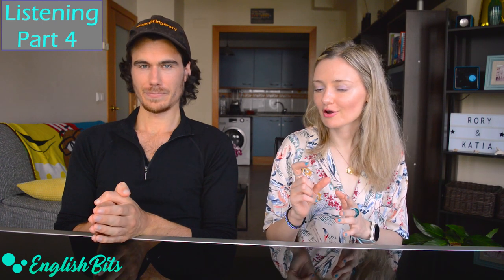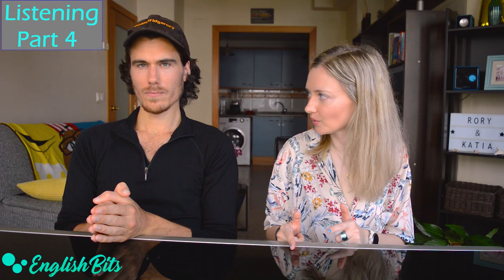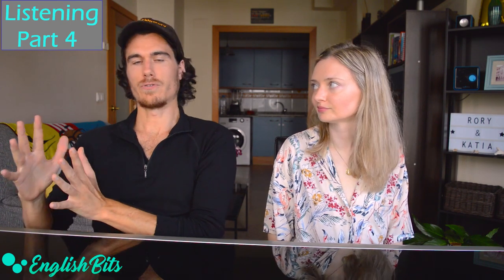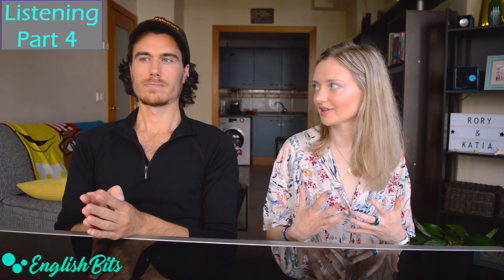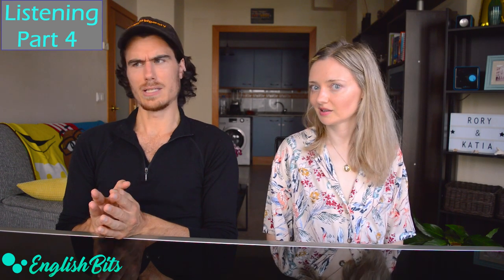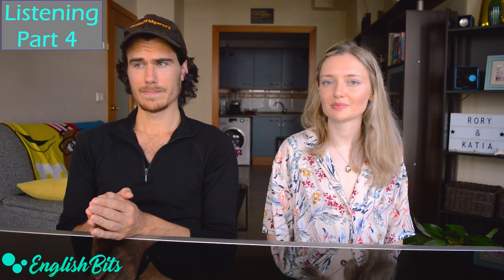You could also focus more on one column the first time and the second column when you listen again. That's right, because there are 10 points at stake. For more detail, Rory made a video specifically for part four of the C1 Advanced listening on his channel — check the links below.